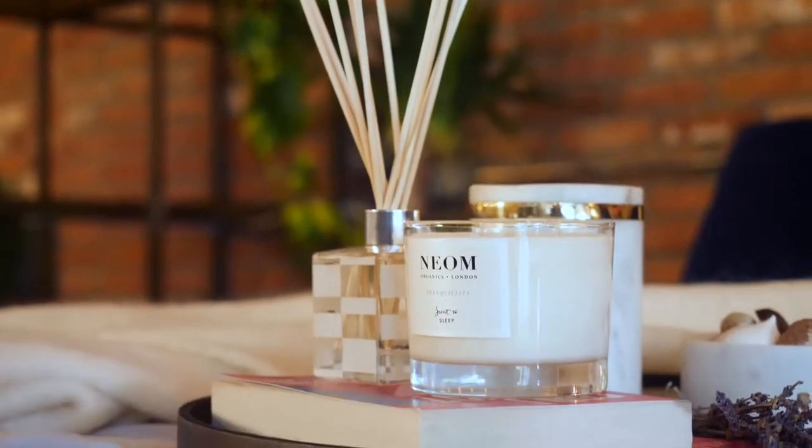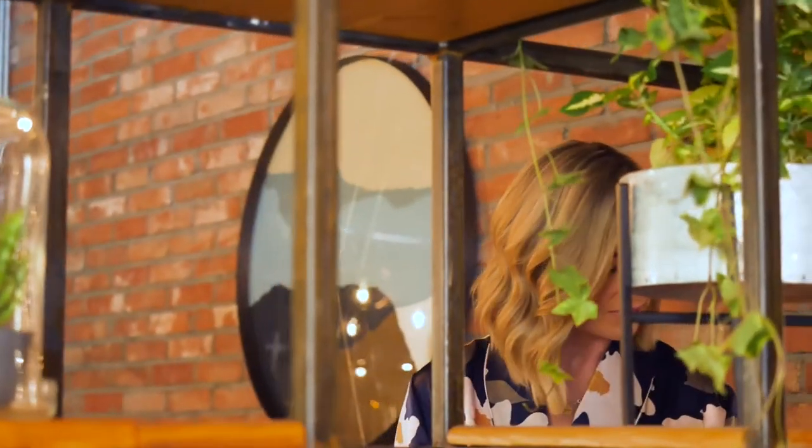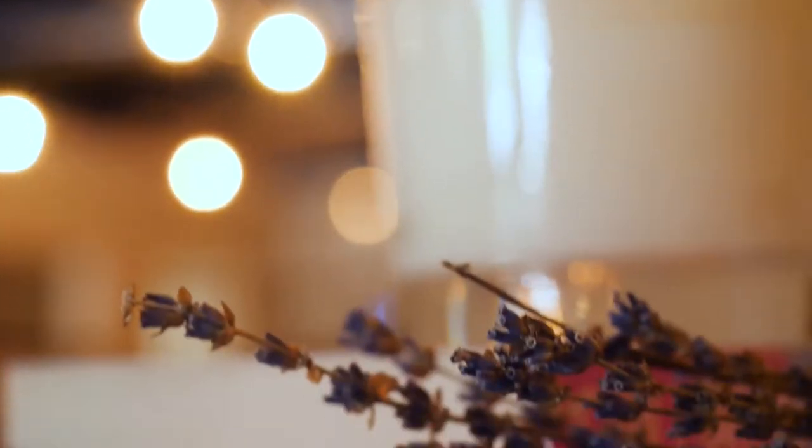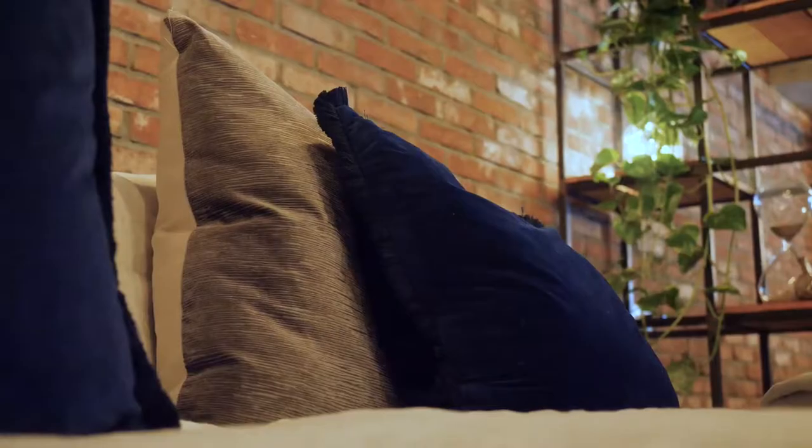I'm a candle fanatic — there are candles in every room in our house. When I was going into Arnott's to choose the accessories for styling this room, the choice was just incredible, there's so much variety. And it is those small details that can make all the difference in a room like this.